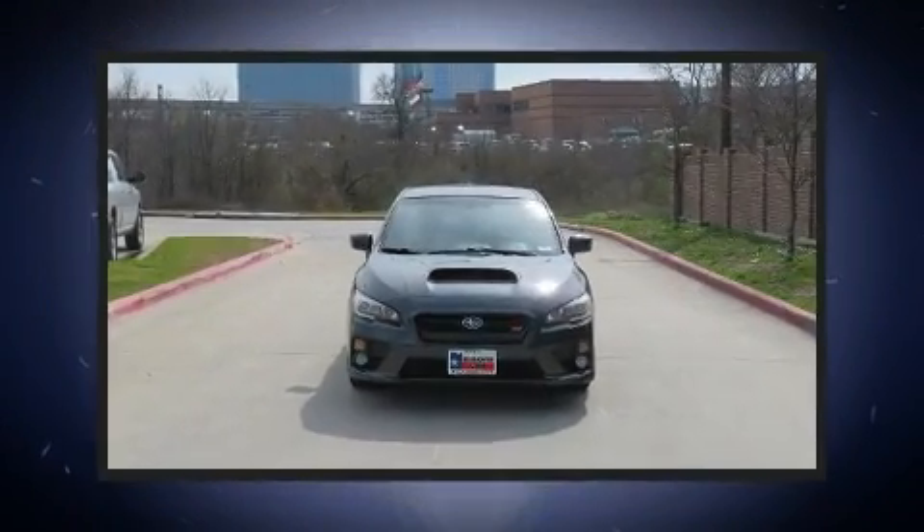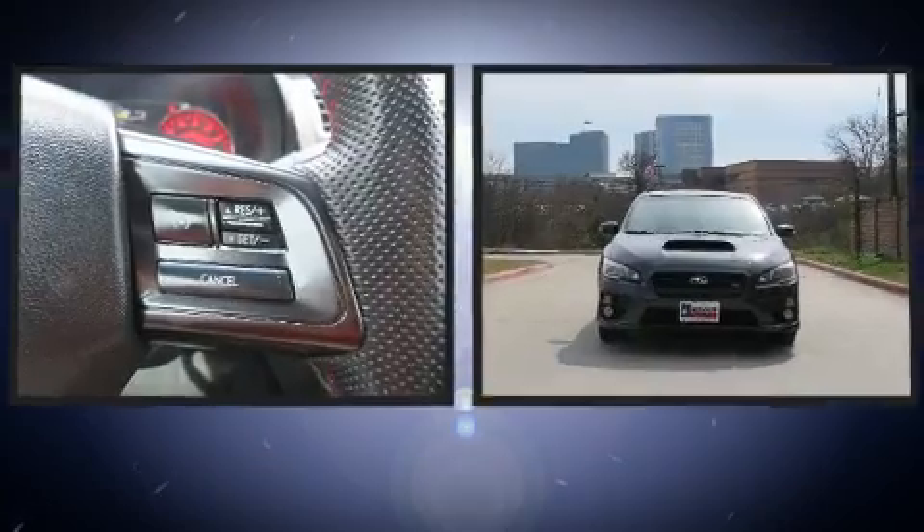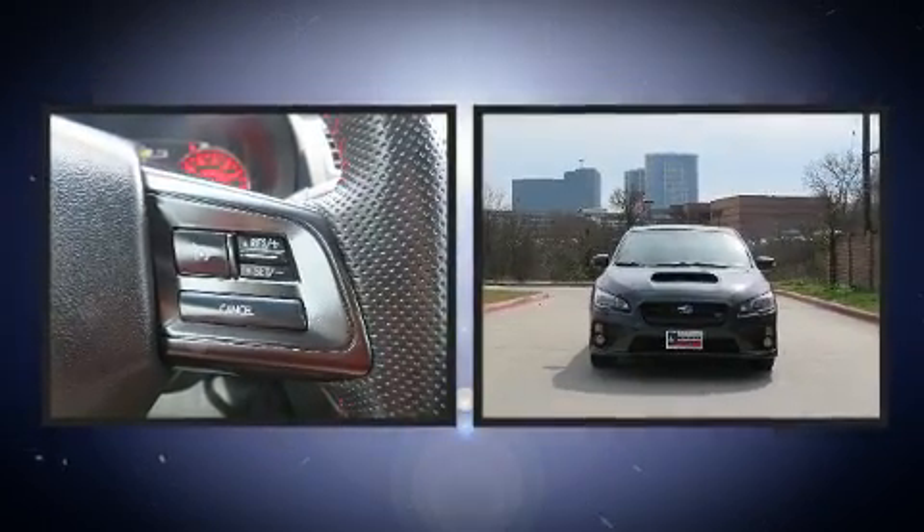You can expect a lot from the 2016 Subaru WRX. Subaru made sure to keep road handling and sportiness at the top of its priority list.